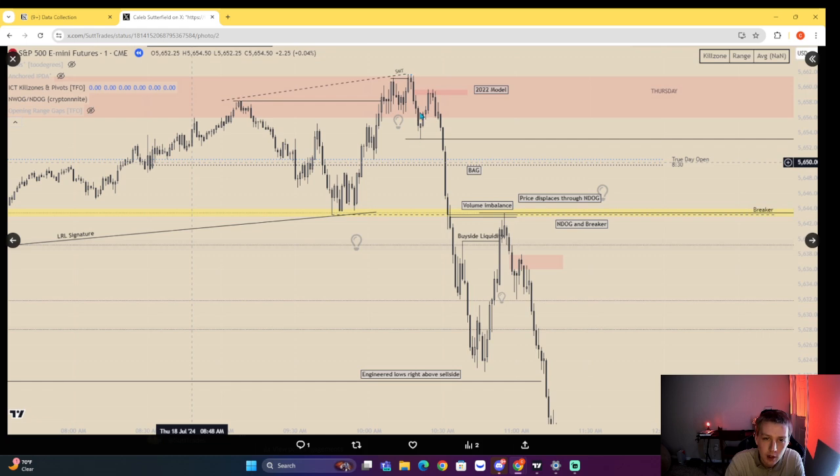We then have a shift in market structure after taking buy side — what do you return to? An imbalance right there. 2022 model. Notice the speed. Then we engineer lows right above sell side. We have a glitch in the matrix — a volume imbalance paired with the new day opening gap, paired with this imbalance, paired with a breaker. We get a fair value gap into that level, then a fair value gap out of that level, then an imbalance that gets respected along with an inversion market structure shift fair value gap. Another 2022 model: buy side taken, shift in market structure, fair value gap — you expand to sell side right there. Two nice models on ES.